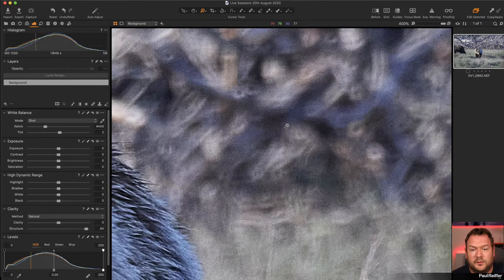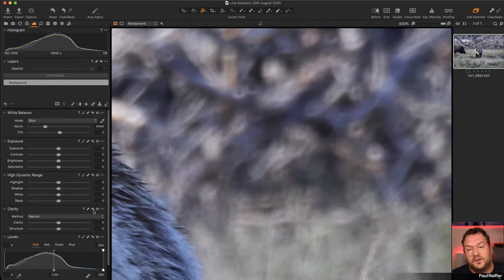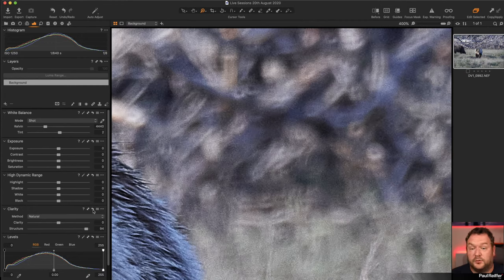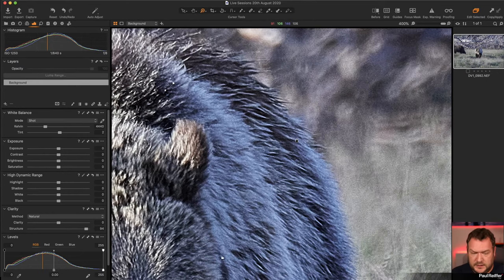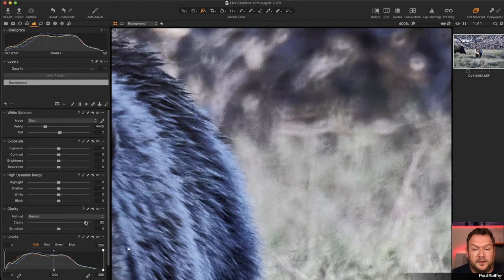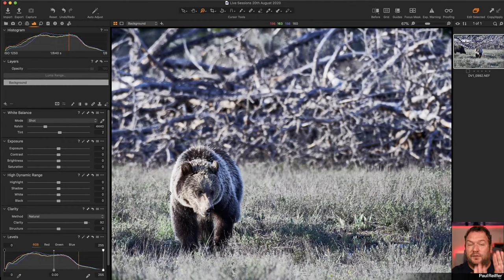Structure works on edges rather than areas. At 100% structure, it's picking up all the finer details — fur, hair, any texture — but be careful because it also includes noise. To compare, hold Alt/Option and click the Reset button to temporarily reset just one tool. With structure applied versus without, you can see it absolutely increases fur detail, but it also increases noise since noise is effectively a texture the structure tool detects.